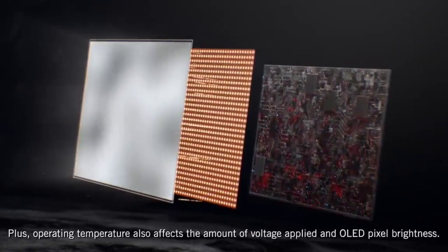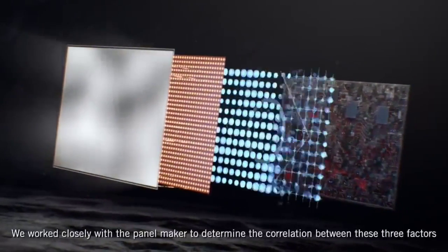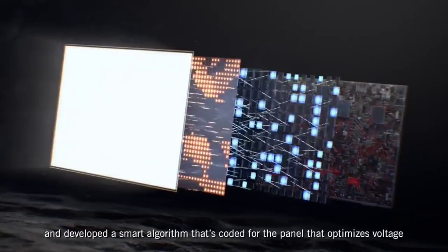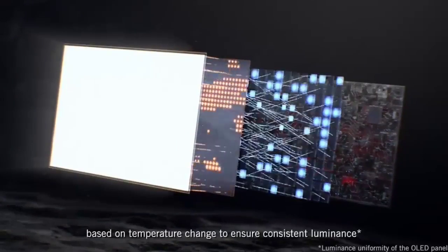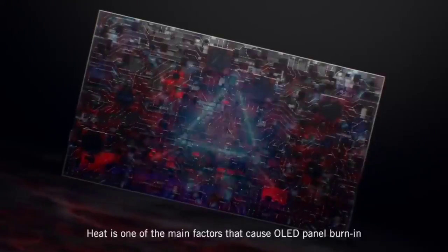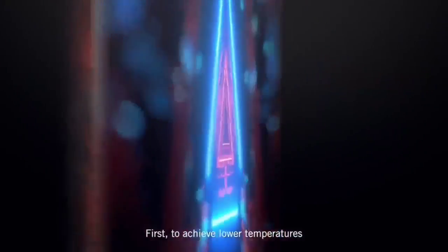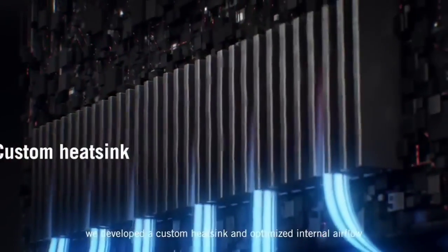It has a near-instantaneous response time that results in smooth motion handling no matter the refresh rate you're gaming at. It also has FreeSync VRR support with G-Sync compatibility to reduce screen tearing. It has low input lag for a responsive feel, but you must update it to the latest firmware for the lowest input lag. If you want something with fewer bugs out of the box, the LG 27GR95KEB is another great option with the same panel, but it doesn't get as bright.